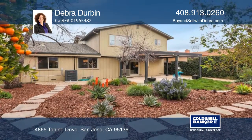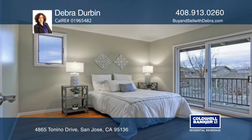It's close to freeways, restaurants, and shopping. For more info, contact Debra Durbin.